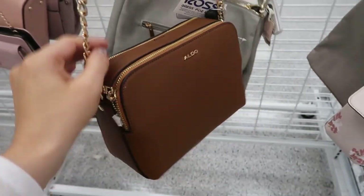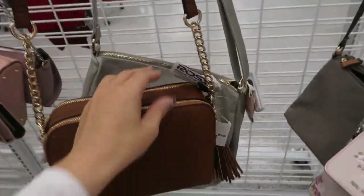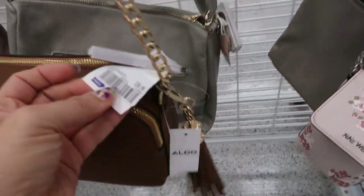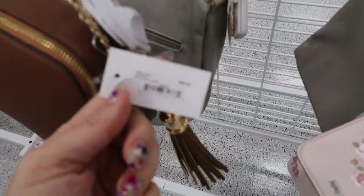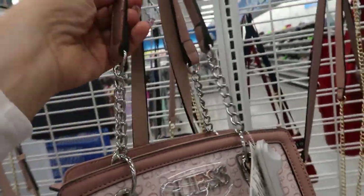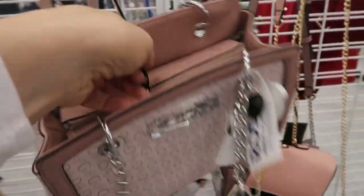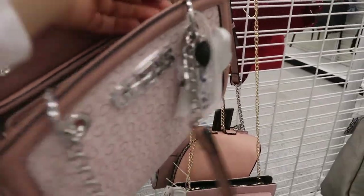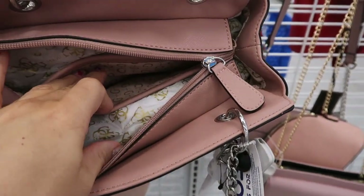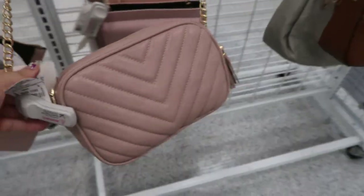Here's a cognac Aldo crossbody with an adjustable strap with a chain, two little compartments, and that one is 30.99 — retails for 50. Here's a pink Guess bag with a chain and full leather strap, a zipper top, two compartments, and a little center section. This one is 39.99.